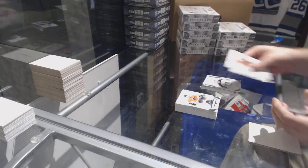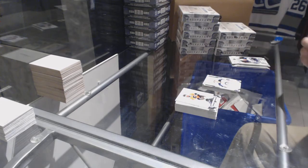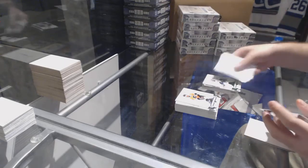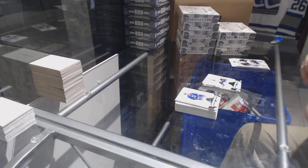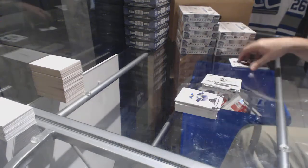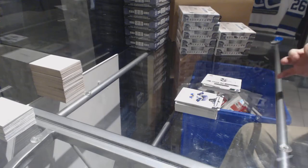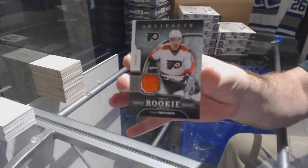Ross Lovic, numbered to /999 rookie for the Winnipeg Jets. Ryan Johansson, numbered to /99 for the Freds. Emerald base. LA Kings Rookie Redemption. And for the Flyers, year one rookie jersey, Ivan Ovarov.